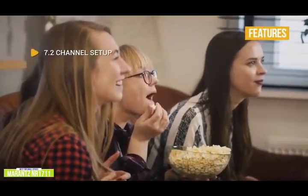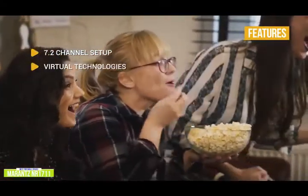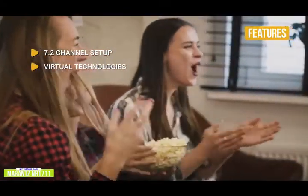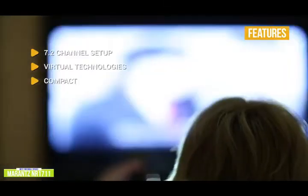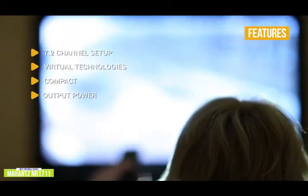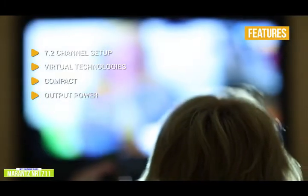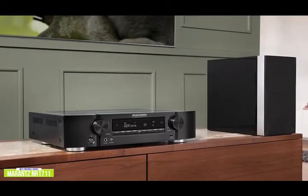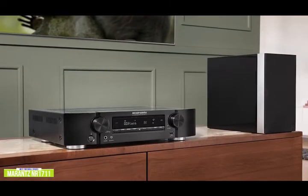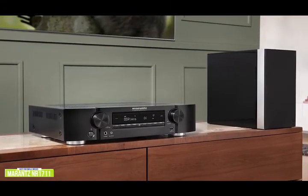The Marantz NR1711's key features include a 7.2-channel setup supporting up to 7 channels including 2 subwoofers, Dolby Atmos height virtualization, and DTS Virtual:X virtual technologies. Its compact design is great for smaller rooms where a full-size receiver might not fit. It puts out 50 watts per channel, enhanced with Dolby Surround and DTS Neural:X up-mixing technologies. If you have limited space but still want big sound, the Marantz NR1711 is a compact, highly configurable AV receiver that can accommodate setups up to a full 7.2 system.